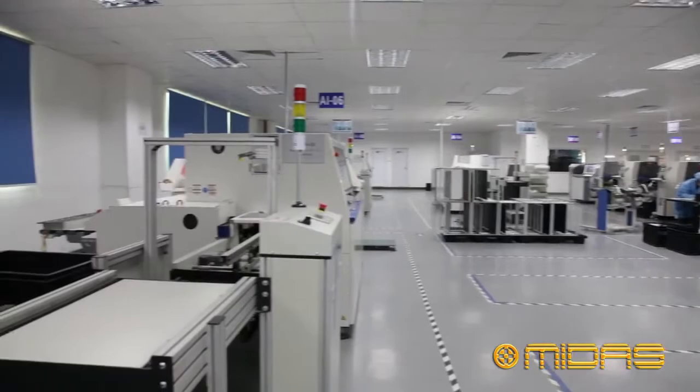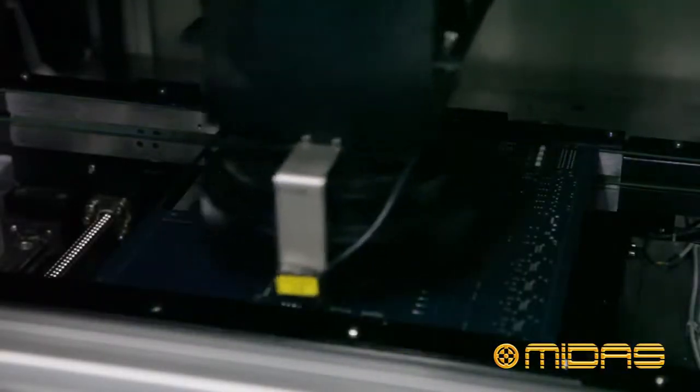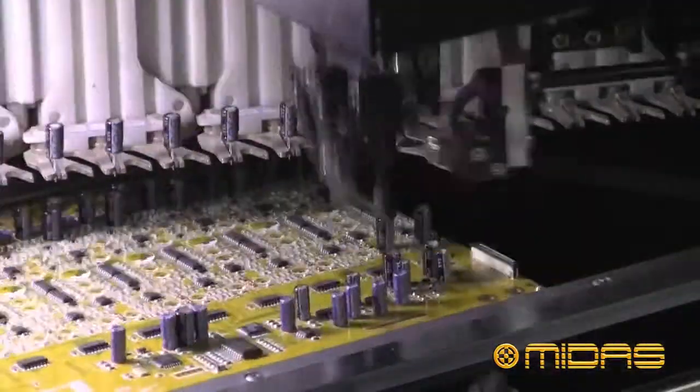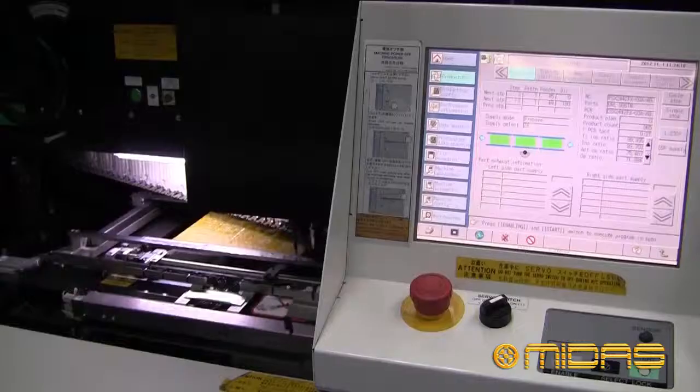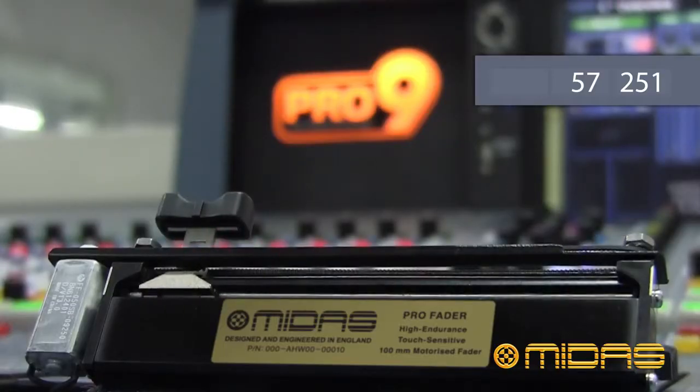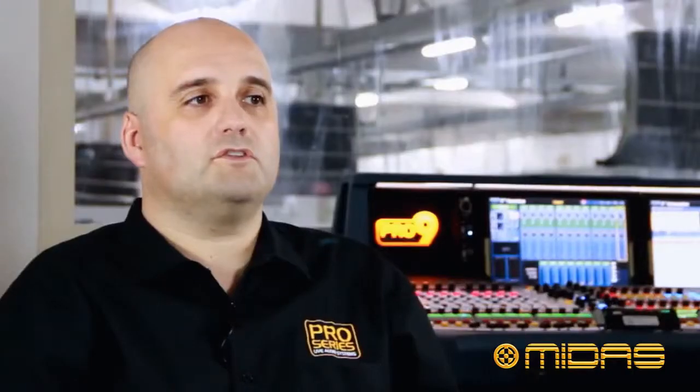We could leverage the large-scale R&D and manufacturing resources that the user group offers. We wanted to bring production in-house so that we could control quality. We wanted to offer our customers value for money by passing on our cost savings. We wanted a fader with a Midas name on it that our customers could trust.